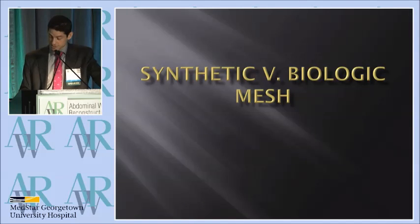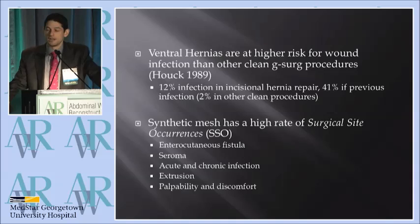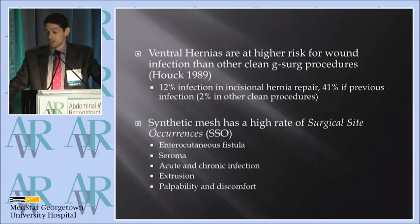Synthetic versus biologic mesh — this is, of course, a very live and ongoing debate on the subject of a lot of this morning's talks. We know ventral hernias are a high risk for wound infection compared to other clean general surgery procedures: 12% compared to 2%.